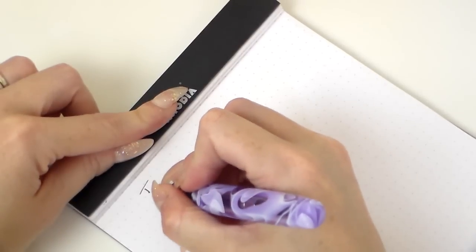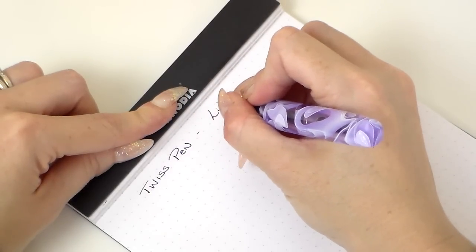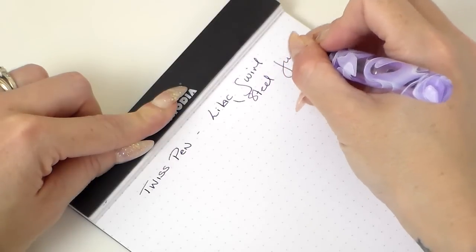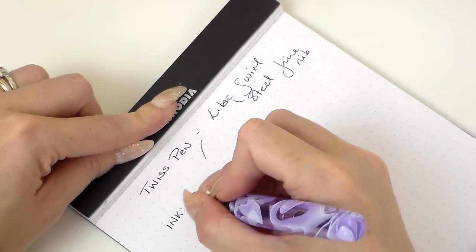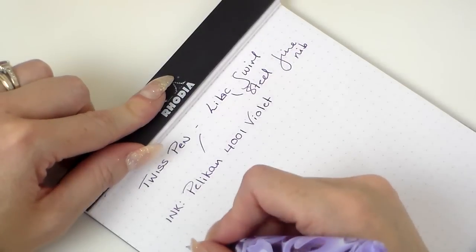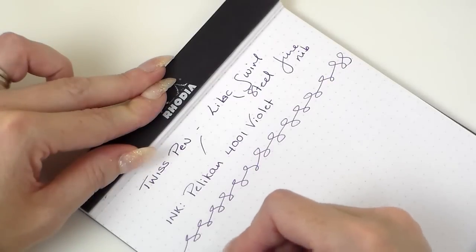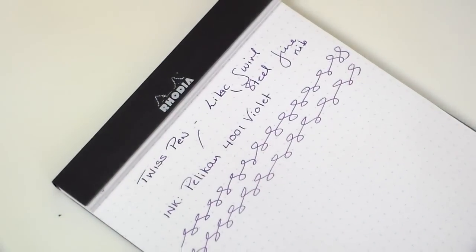So here we go — let me zoom in slightly. This is a Twist pen, and this is lilac swirl with a steel fine nib. The ink for reference is Pelican 4001 Violet. This is a steel nib and I haven't had a single problem with it whatsoever. I could write with this pen and this nib forever, because it's such a lightweight pen and because of the width — it is so comfortable to hold.